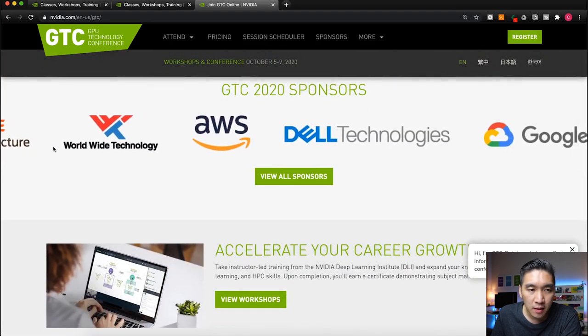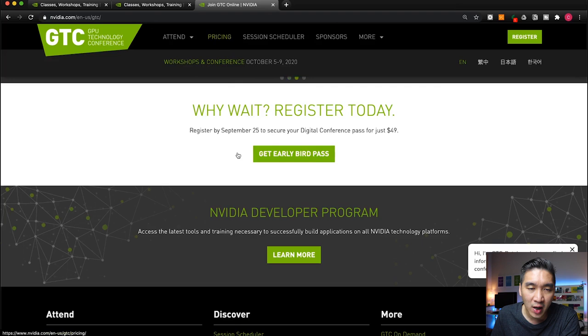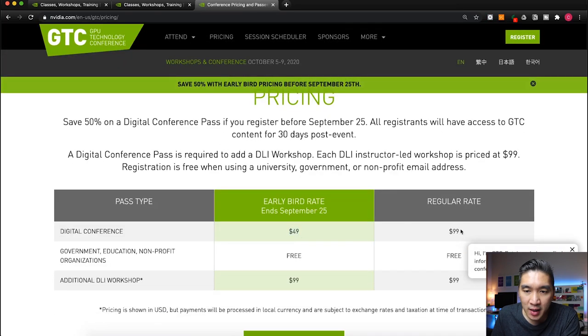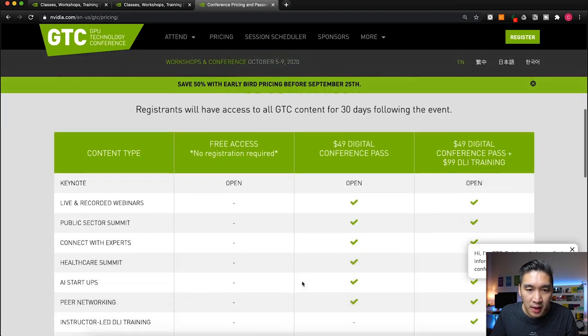Some of the sponsors are major tech companies. The regular ticket price is $99. However, if you're from a government, education, or nonprofit organization, it is free — whether you register before or after September 25. If you want to register for additional workshops provided by the NVIDIA Deep Learning Institute, those are $99 per workshop. The description below shows a comparison of features across the different ticket tiers.